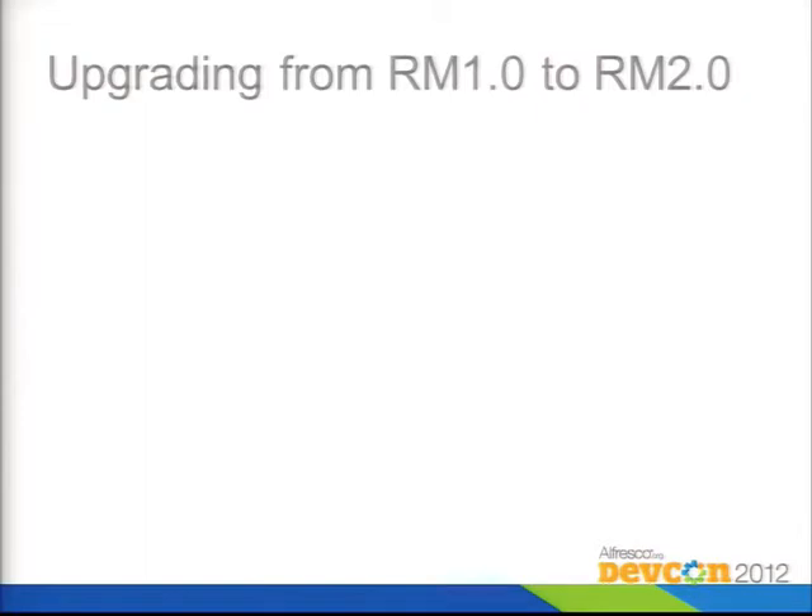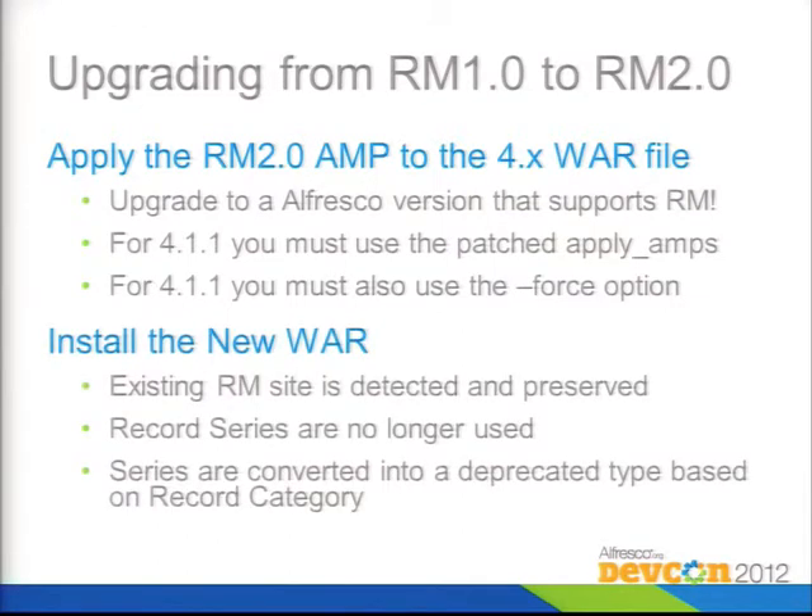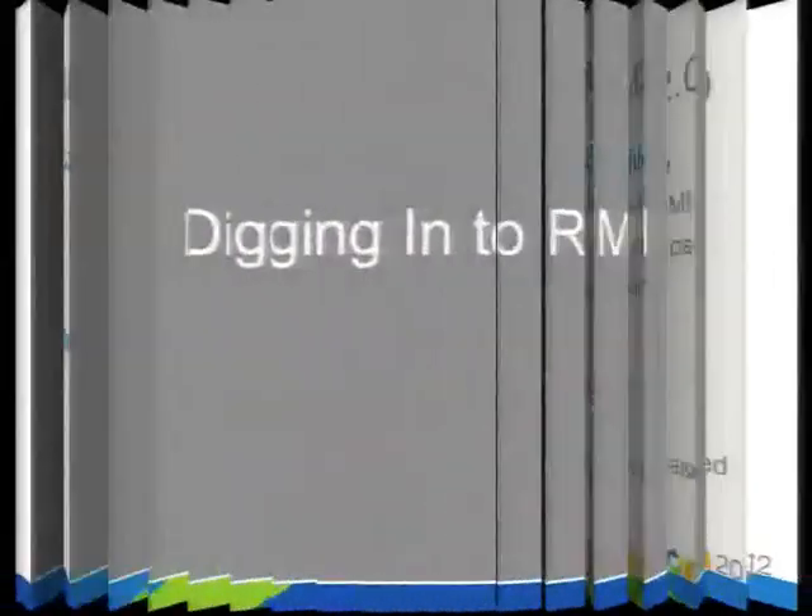If you're upgrading from version 1 to version 2, it's pretty simple. You take the records management AMP file, apply it to the Alfresco WAR file for version 4, make sure you're using the right versions, then deploy the WARs and RM will convert your existing content into the new format. Note that the top layer of the old three-layer hierarchy — called a record series — has been deprecated. Series are converted into an object that still exists but no longer plays into how things work.